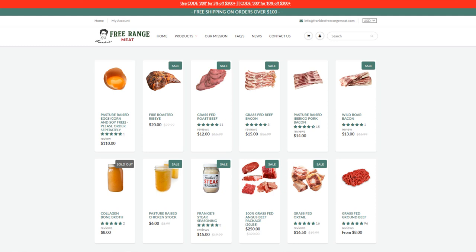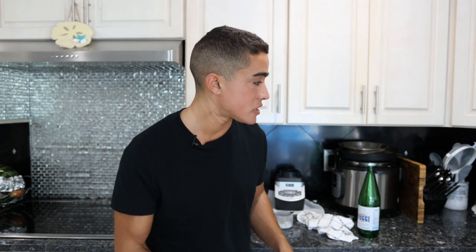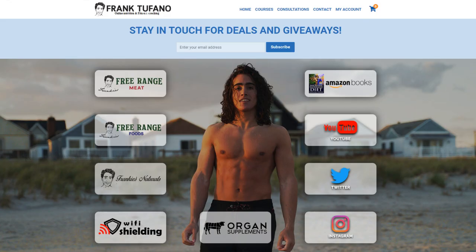You guys can get this stuff on frankiesstrangemeat.com, and hopefully we can continue to provide you with high quality foods at an affordable price. You can also get the masticum on organsupplements.com — we also have a few other things on there. If you want to check out all my businesses, you can go to frank-tofano.com. Please drop a like on the video, leave a comment down below, subscribe, and check the notification bell. Thanks again for joining, guys, and I'll see you for the next video.